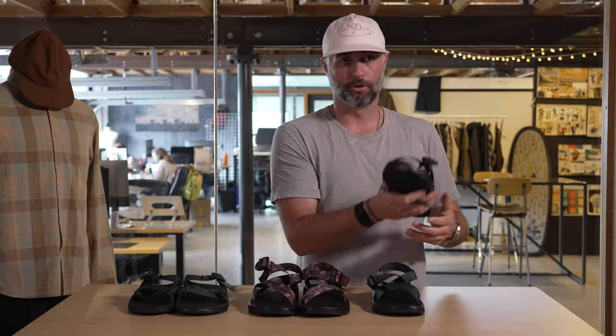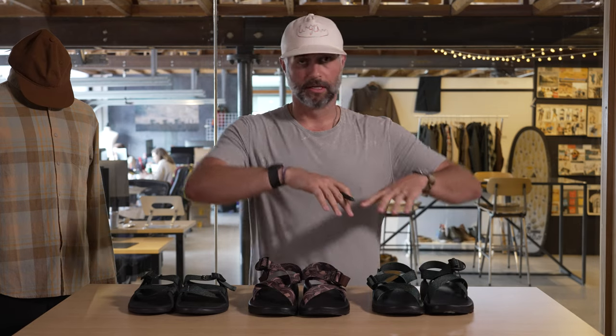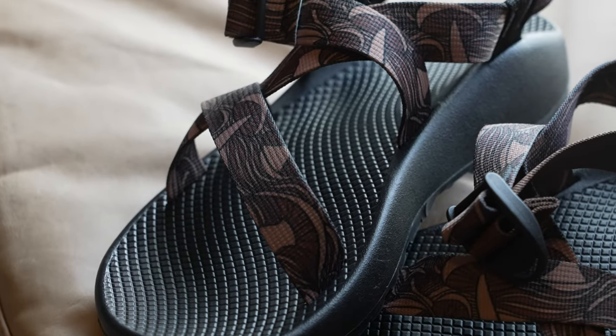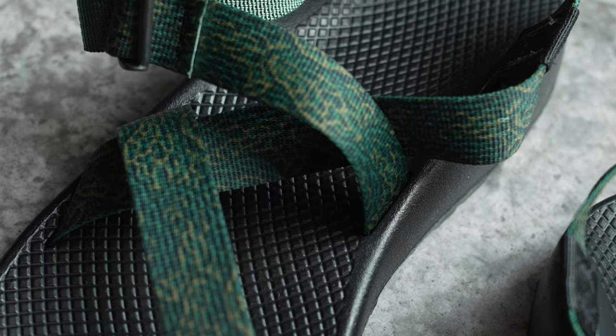Starting with the very important straps — adjustable, incredibly comfortable when on your feet, keeps you secure even if you are jumping in and out of the water. What they have improved substantially is the footbed and the sole. There's a LUVSEAT sole.